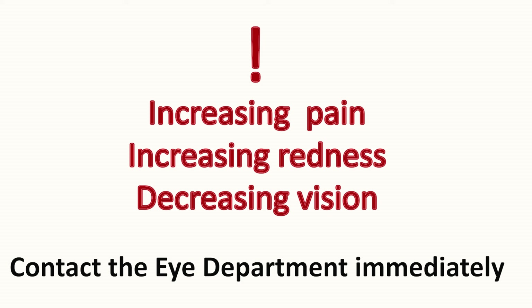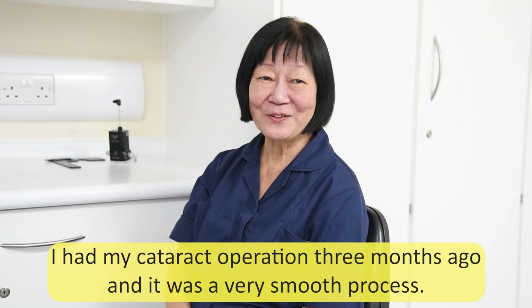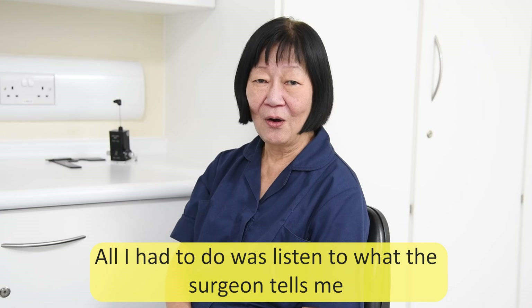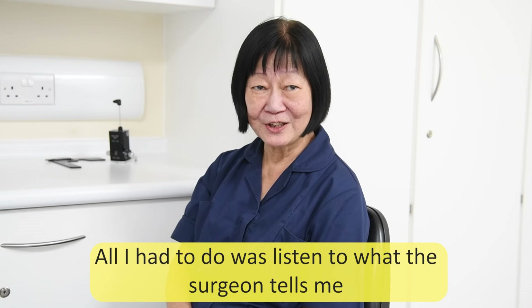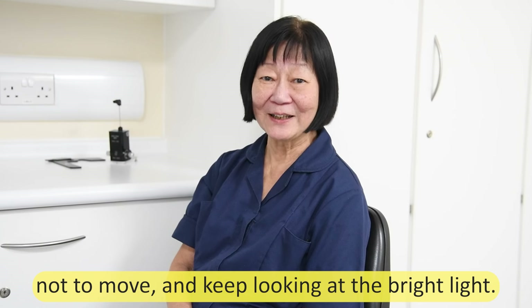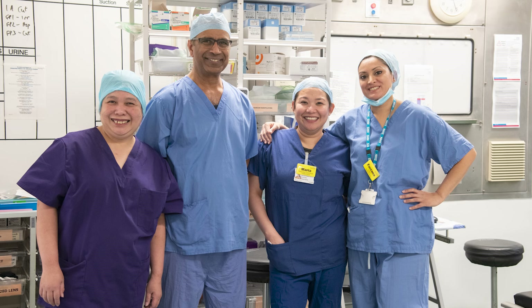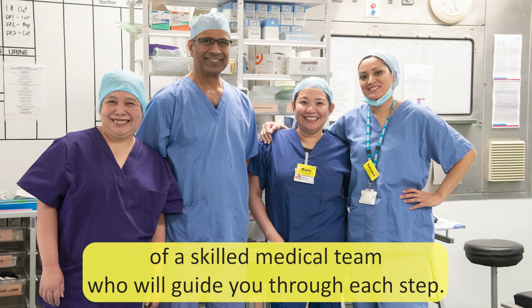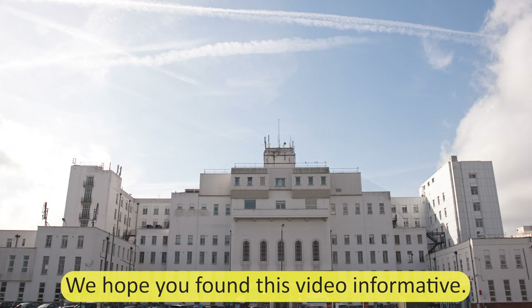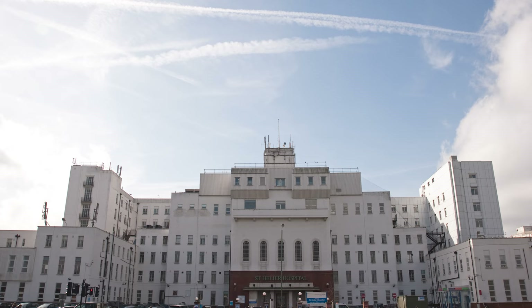If you experience increasing pain and/or redness or decreasing vision, please contact the eye department immediately. One patient shares: 'I had my cataract done 3 months ago and it was a very smooth process. All I had to do was listen to what the surgeon tells me, not to move and keep looking at the bright light.' On the day of the surgery, you will be in the capable hands of a skilled medical team who will guide you through each step. We hope you found this video informative. Thank you for watching.